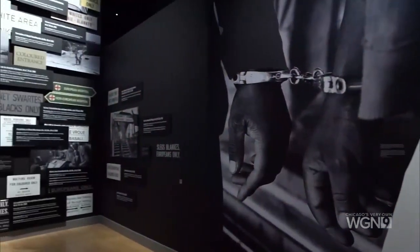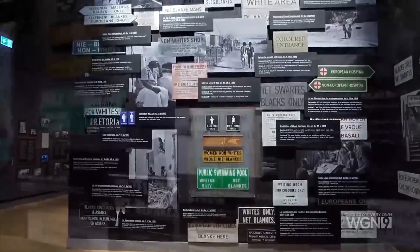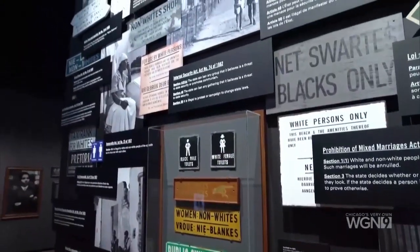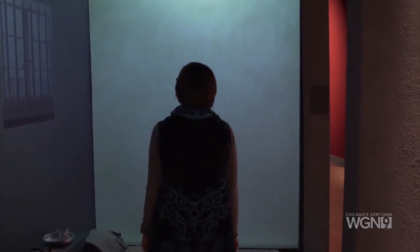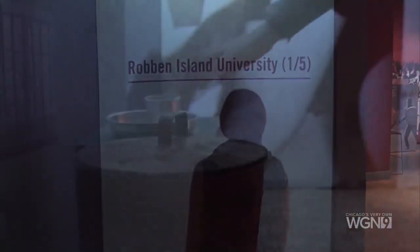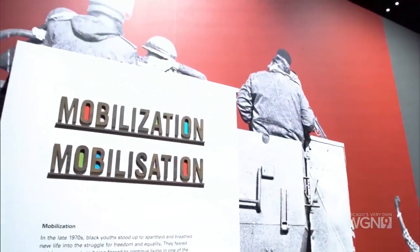Tell us about the Mandela exhibit. The Mandela exhibit is over at the Illinois Holocaust Museum and Education Center, which just reopened and is excited to welcome the public back with free admission on Wednesdays. The exhibit features immersive environments such as the recreation of Mandela's cell on Robben Island, with Nelson Mandela as the central character.